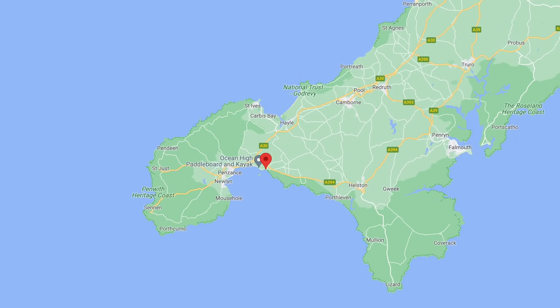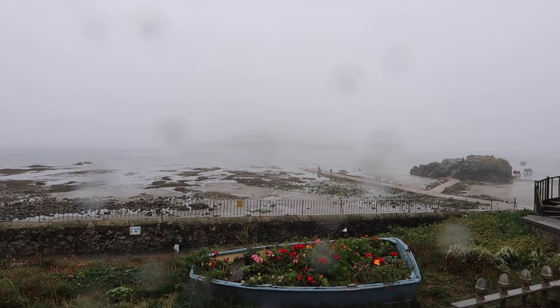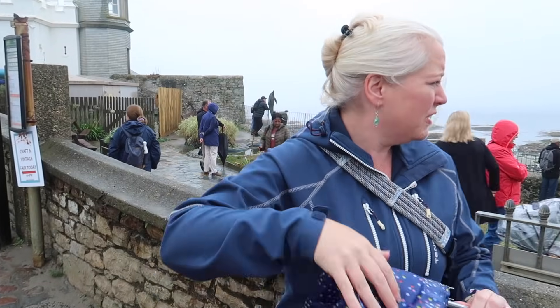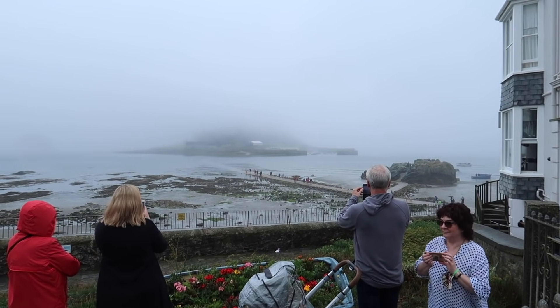Marazion is on the south coast near Penzance. Somewhere out there is the mount. Yeah, well you can see the bottom of the mount now, can't you? It is clearing.